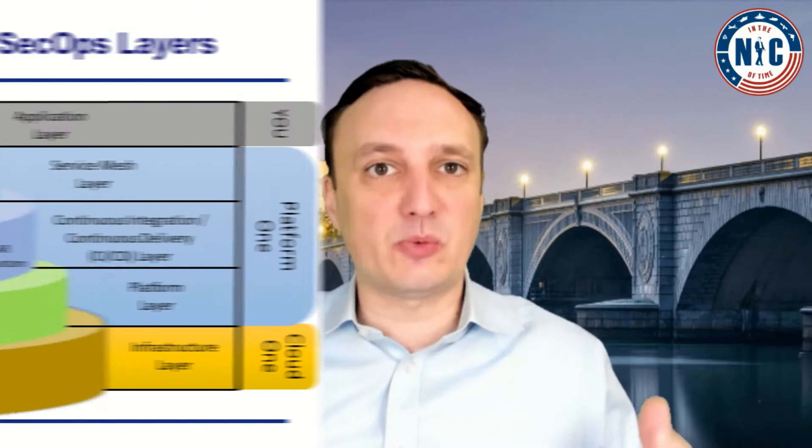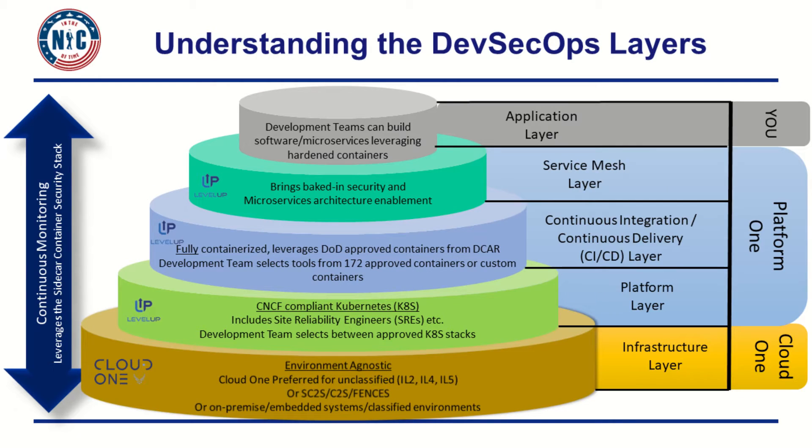The beauty when you're moving to DevSecOps is that we create layers. We decouple the infrastructure from the platform, from the service mesh, and the microservices. That way the platform can run on any cloud anywhere at the edge, and your service mesh brings all these capabilities we just mentioned on top of the platform. Your microservices just inherit it without having to worry about it.